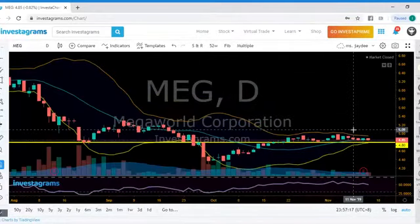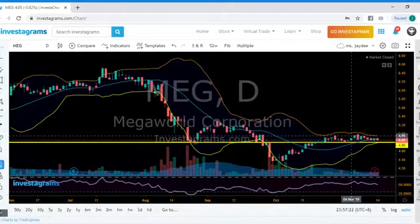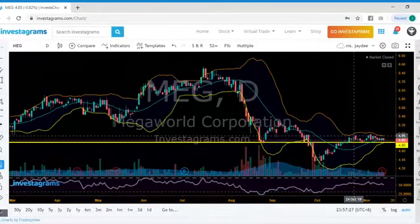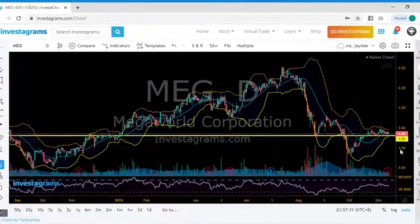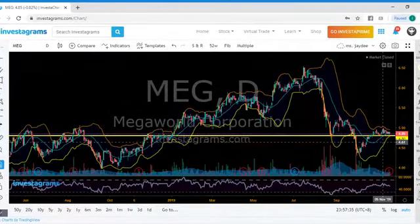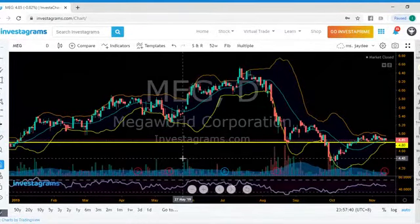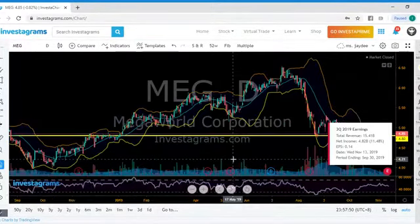Normally if we have a constricted Bollinger Band like that, it will just erupt and make a massive movement one day. We'll see if it goes in an upward direction or experiences a price breakdown. The support area is at 4 pesos and 80 cents. Let's check the revenue — revenue is still looking healthy, up 11.48% increase in net income.